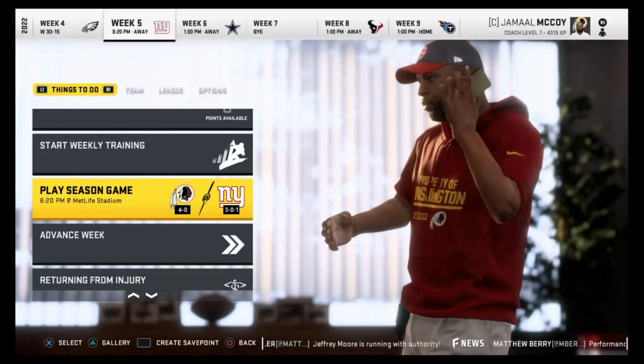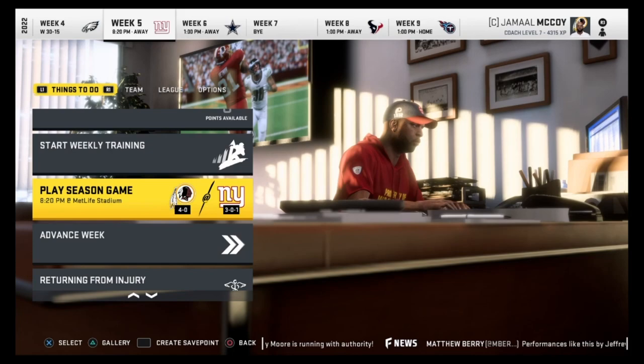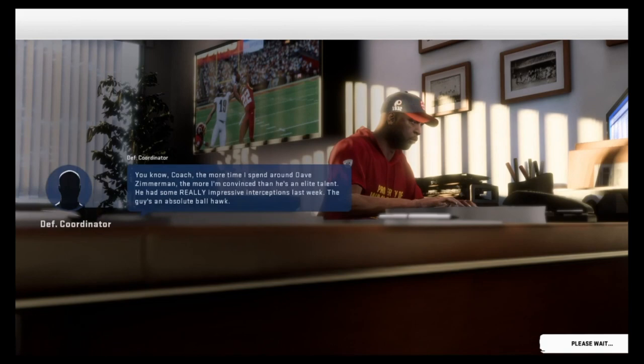What's going on everybody, and welcome to another episode of the Washington Redskins franchise here on Madden 20. Still undefeated, and we are going up against the 3-0-1 New York Giants — they tied the Philadelphia Eagles.